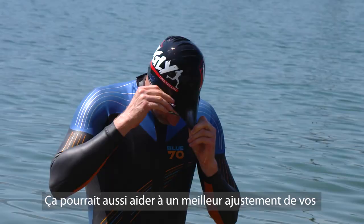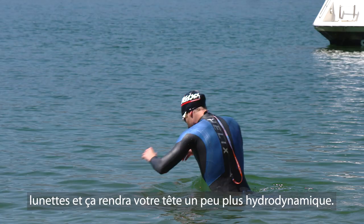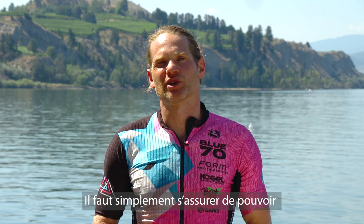You can wear two caps — that really helps to keep in the warmth, and it also might make your goggles just a little more streamlined and your head a little more hydrodynamic. You can also get a neoprene cap. It comes under the chin, covers your ears, and they are quite warm — you just want to make sure that you can breathe in there.